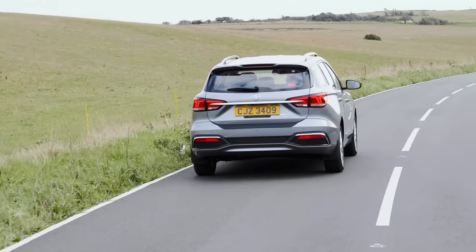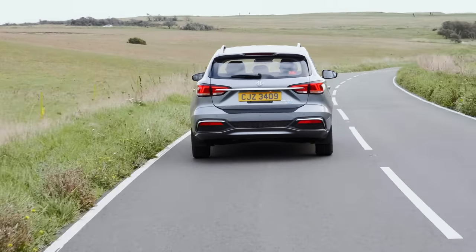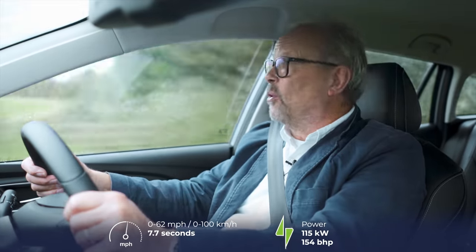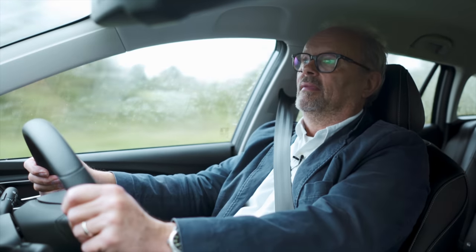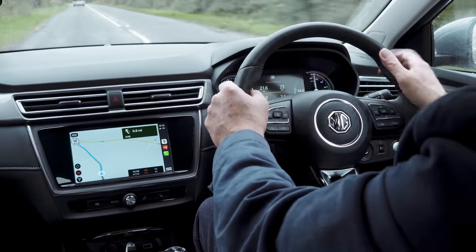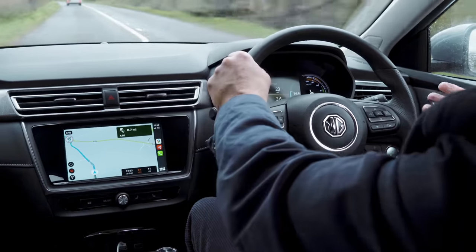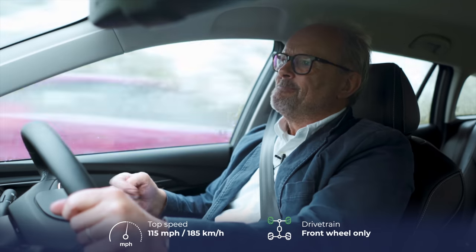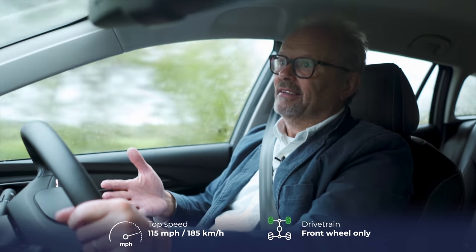The 0–60 speed is 7.7 seconds. I've got it on eco mode at the moment, just because I like being on eco mode, but if you floor it, it will go. You do not expect that in a car like this. I've just been driving other cars recently made by European and Japanese manufacturers — they don't do that. This one's got a lot of grunt, if you want it.